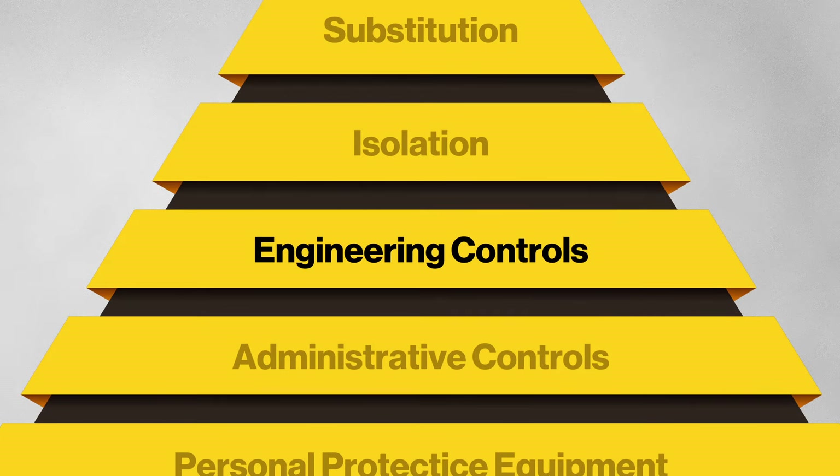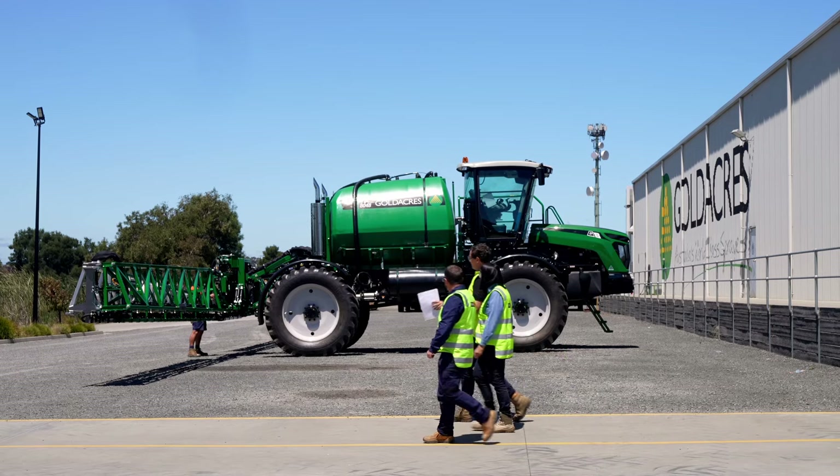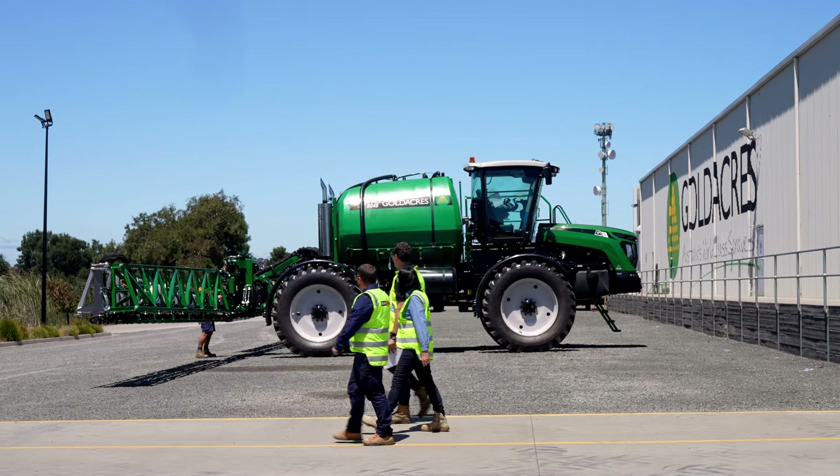Mechanical ventilation is an engineering control — a high-order control — and it's something WorkSafe always looks for first to see what employers are doing. Even a combination of controls can help reduce exposure to those hazardous substances.